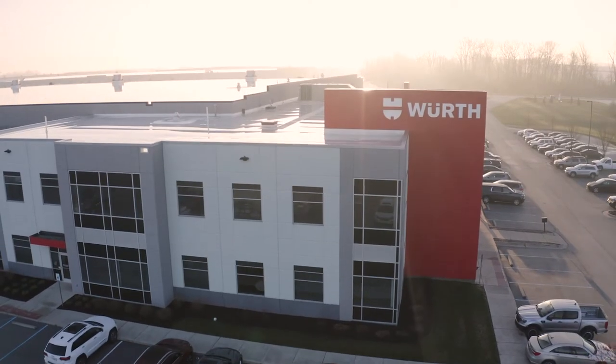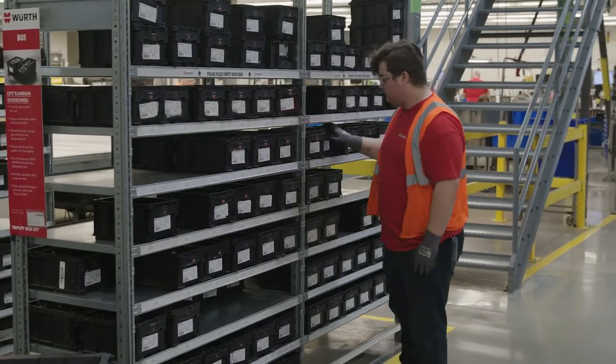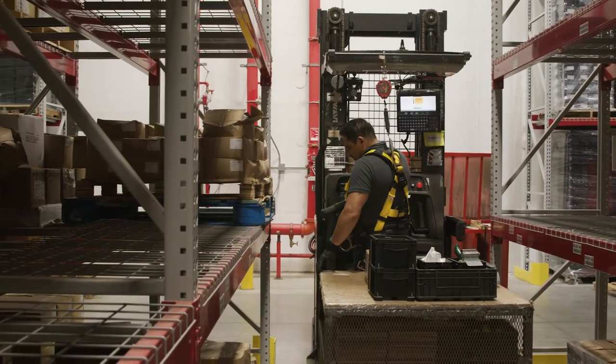We provide the full supply chain service. Everything from our computer systems to our proprietary delivery systems makes it unique, because we look at the whole end-to-end process, not just one part. We're handling the purchasing, the quality control, the inventory, and then the delivery of the last mile from our distribution centers to our customers.